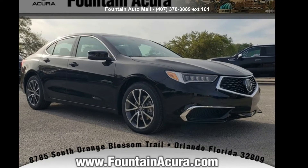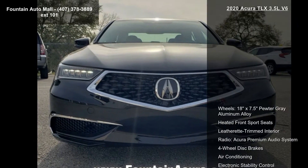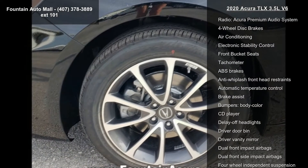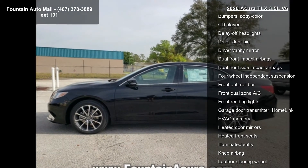Arrive in style with this Acura 2020 TLX 3.5L V6. If you are looking for a first class ride, you have found it. Enjoy these notable features: 18x7.5 pewter gray aluminum alloy wheels, heated front sport seats with leatherette trim.